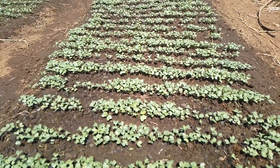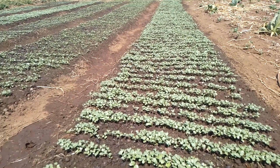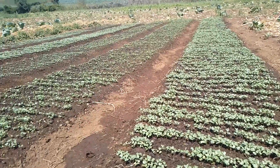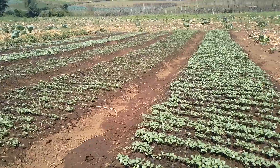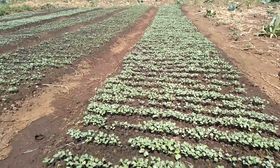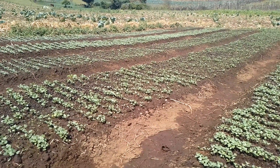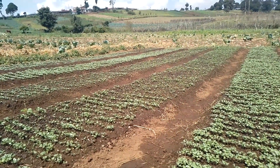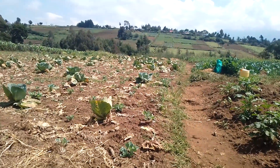Good morning guys, hope you are doing fine. As usual I'm here to update you about my seed bed. As you can see, my seedlings are doing very well. This one has germinated 99 percent, the other one there has germinated like five percent. We have one, two, three, four, five — five of them — and down there we have another two.